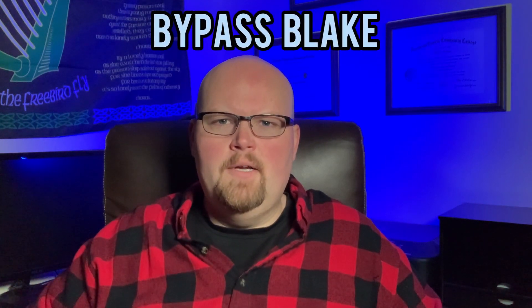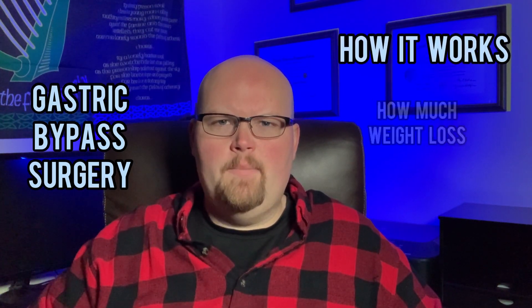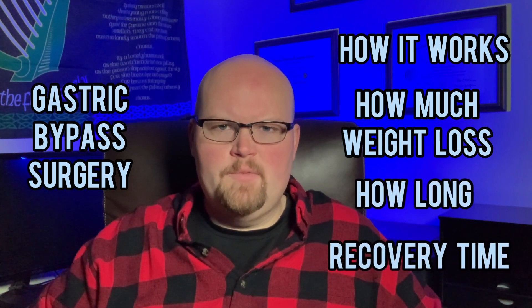Hey everyone, Bypass Blake here. Today's video is going to be all about the gastric bypass surgery. I'll explain how it works, how much weight you can expect to lose and in what time frame, and also discuss the recovery time from surgery. You don't want to miss this, so stick around.